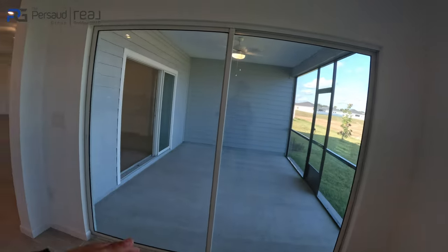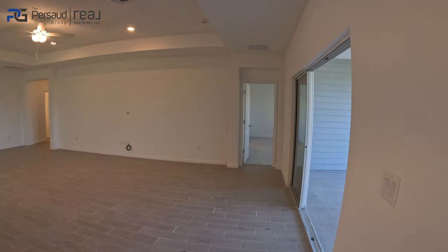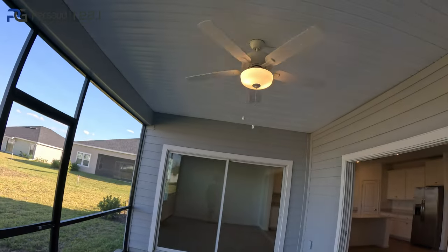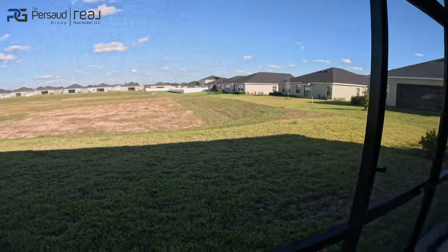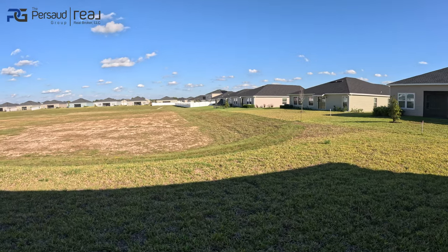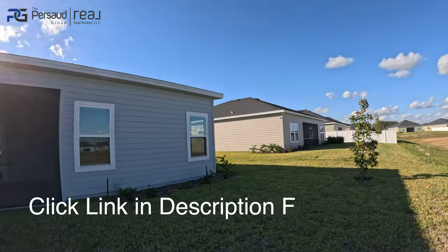You have all the outlets set up and two exits to get to the screen lanai. Just take a look at this — you're going to need a telescope to see what the neighbor is doing over there, and so will they. This is what the backyard of the home looks like, and of course you can fence it up.